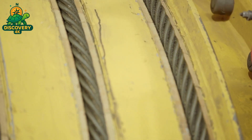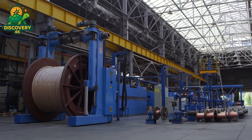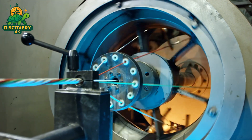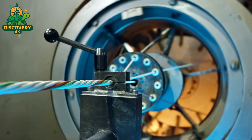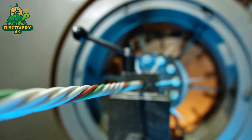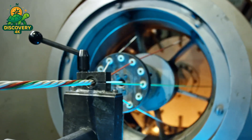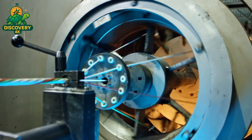The copper arrives thick, solid, and unforgiving, coiled like a metal python, waiting to be tamed. No cable can use copper in this raw state — it's too thick to bend, too coarse to carry precise signals. To become useful, it must first become very thin. This is where the magic of wire drawing begins. A copper rod is pulled through a series of holes, each one smaller than the last — precision-engineered tungsten carbide dies, hardened, polished, and set in perfect alignment.